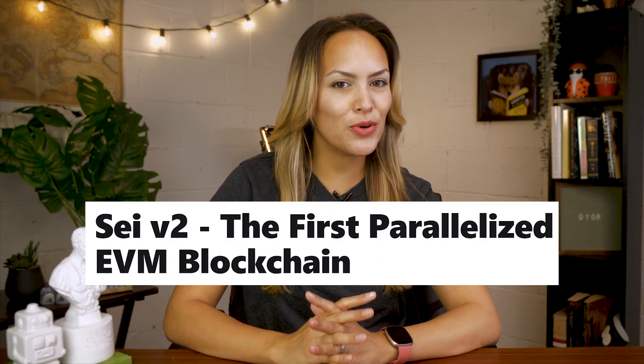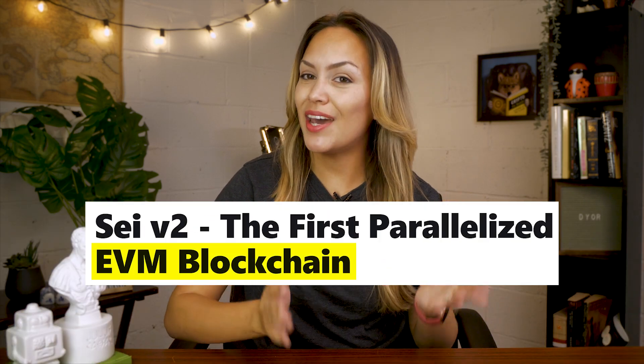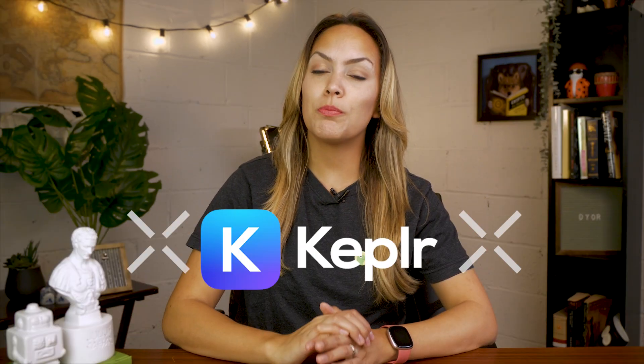The SEI network just rolled out an upgrade that makes it EVM compatible. If you're curious about the new features and want to dive into its ecosystem, here are some of the popular wallets that you might want to check out.